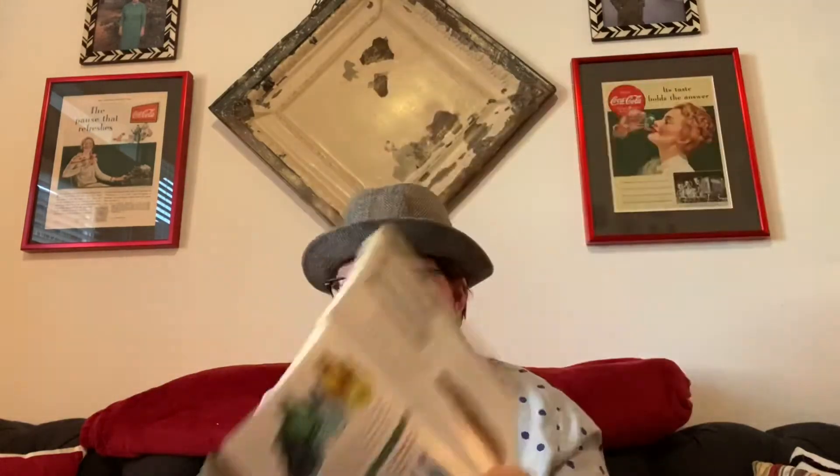The next book she recommended is Kovel's Bottles, 12th edition. This one does have a few colored pictures on the inside, not very many, but it ranges across all different categories — from medicine to milk to ink and bitters. It's a really helpful book. I'm going to use some of these books today to show you a few things when looking at different bottles, which helps you when identifying bottles in the future.